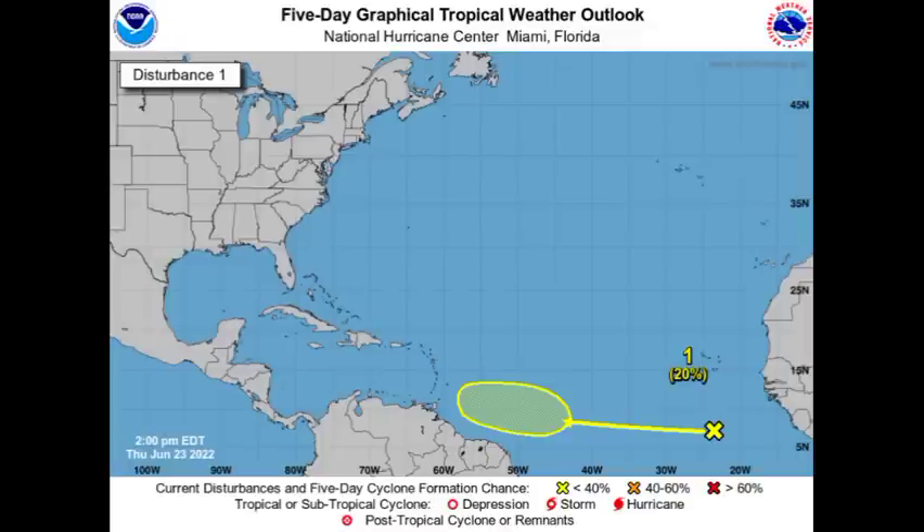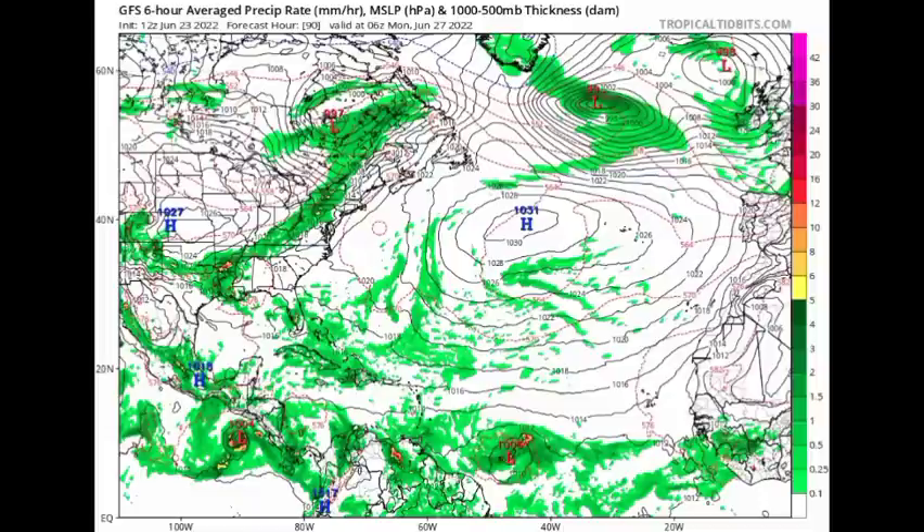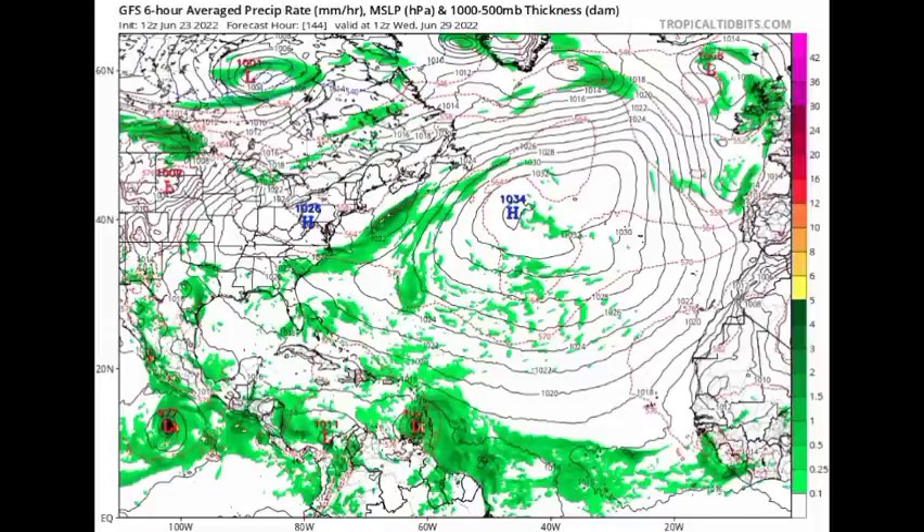Let's take a look at what the various models are expecting. First up, we have the GFS model. By Monday the 27th, we see that we have a low pressure system developing out in the Atlantic, maybe a little more than midway between the Windward Islands and the coast of Africa. As we head to Wednesday the 29th of June, GFS is expecting this system to be crossing over the Windward Islands, remaining relatively low — a result of that high pressure system that GFS expects to continue steering it westward without a northward turn.